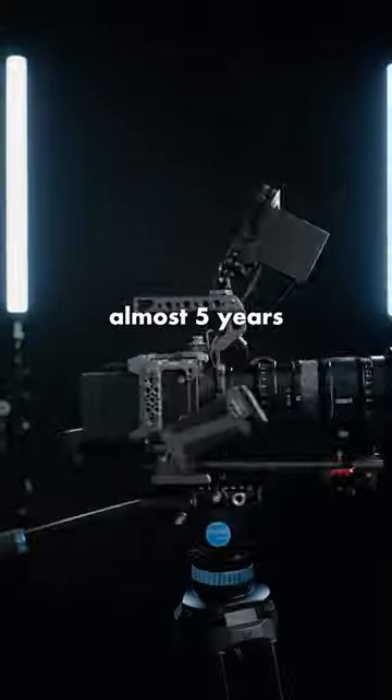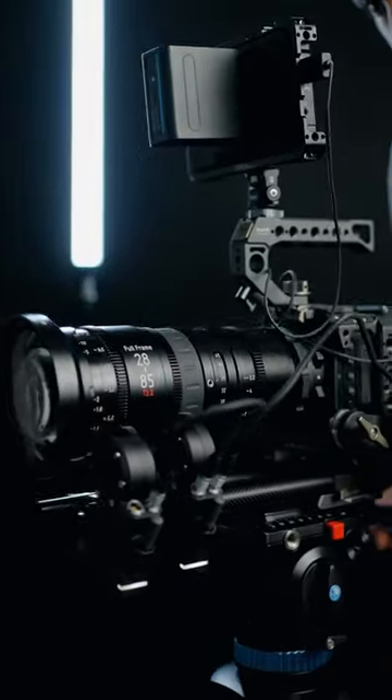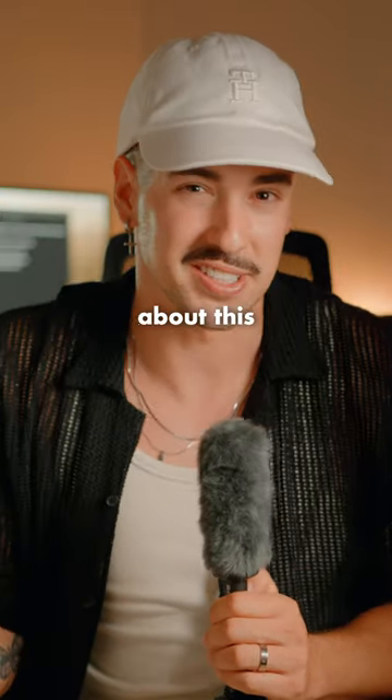And it was released almost 5 years ago, which for its time was incredible. And it's incredible even now with the specs. Let me know in the comments if you knew about this camera.